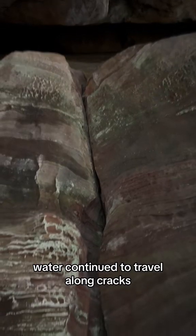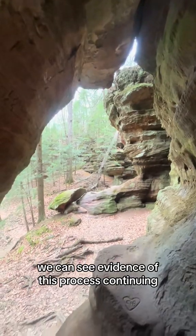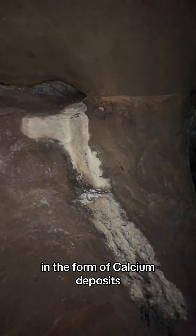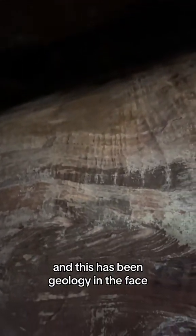Water continued to travel along cracks to form the windows we see. We can see evidence of this process continuing in the form of calcium deposits and water streaks. Thank you, and this has been Geology in the Face.